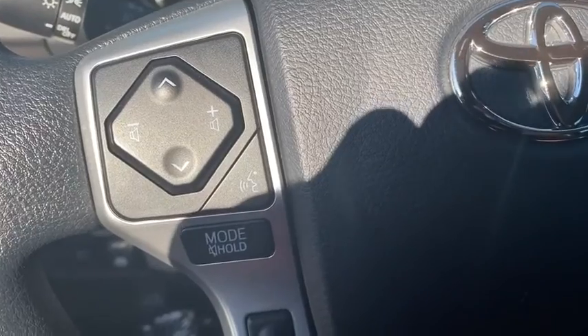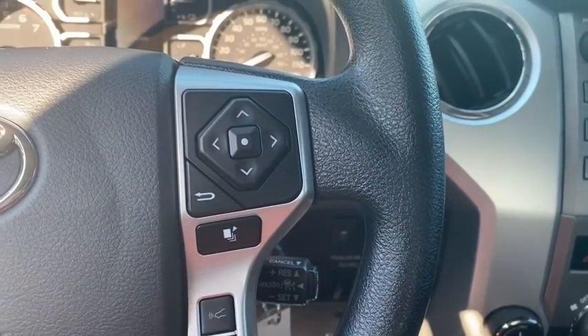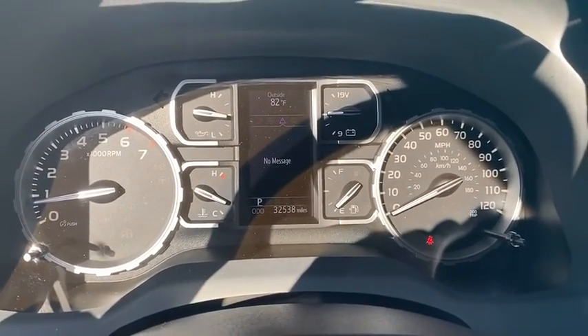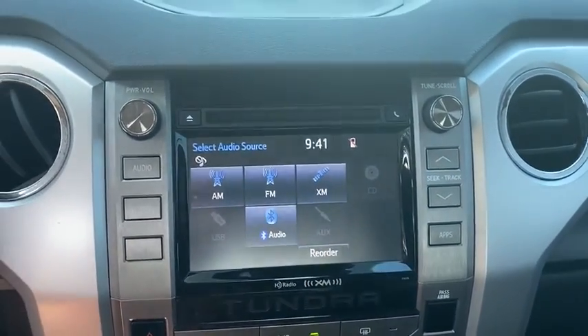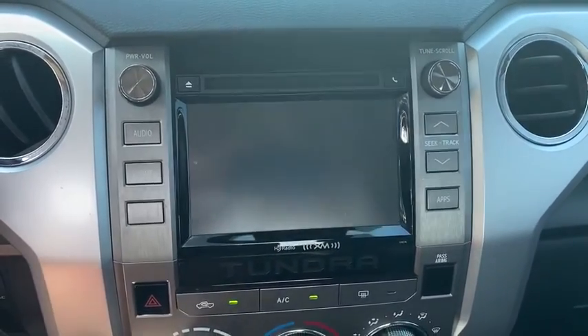dual airbags, power steering, four-wheel disc brakes, center armrest, electronic stability control, power windows, fog lights, CD player, trip computer, rear window defroster, brake assist, remote keyless entry, panic alarm, overhead console, tachometer, front reading lamp, driver vanity mirror, tilt steering wheel.